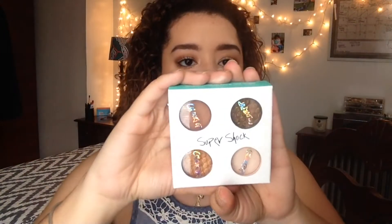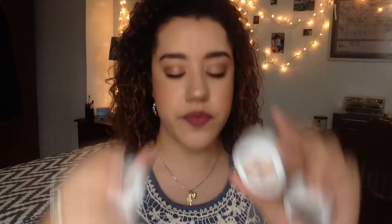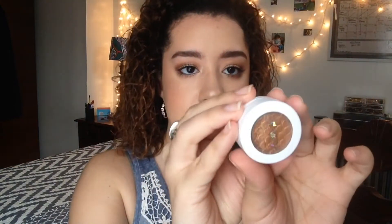And the Kathleen Lights collaboration — these are the Super Shock Shadows. They come in a little quad like this — four individual pots. Let me take them out. The first color is called Kathleen Lights. I'm just going to swatch it — this is what it looks like. I think this is a pearlized finish.